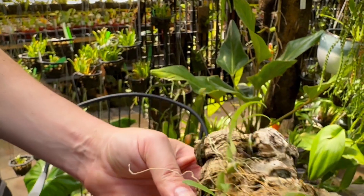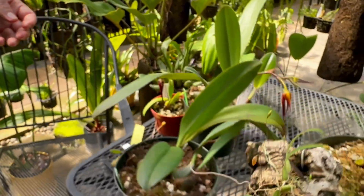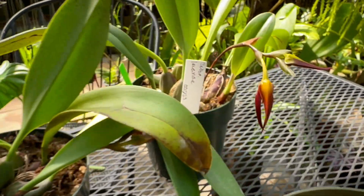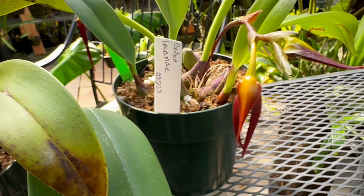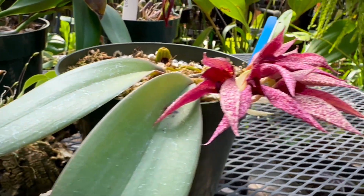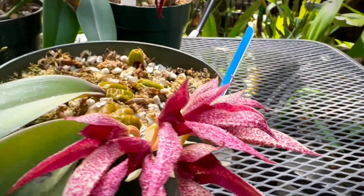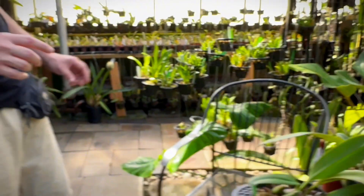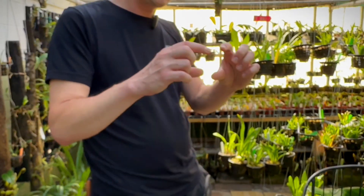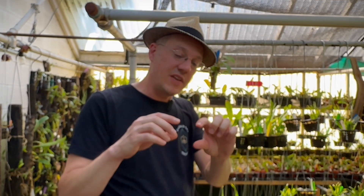Bulbophyllum do excellent inside terrariums. Keep them in an intermediate to cool environment, fairly consistent, and a little bit on the wetter side for the roots, although they do really like a lot of air movement. Sometimes Bulbophyllum will only need about an inch or two of medium, because the roots sometimes only grow about an inch or two long — and then it'll hover above that with a little air pocket between the plant and the medium.